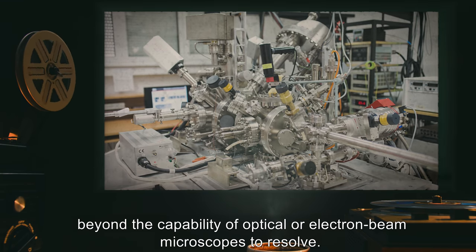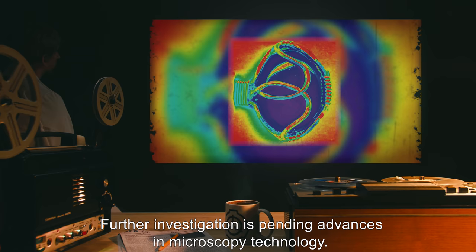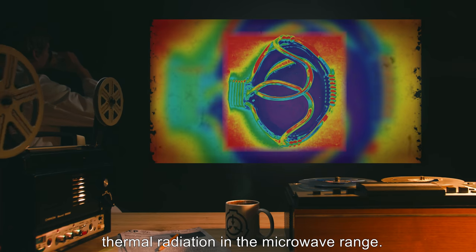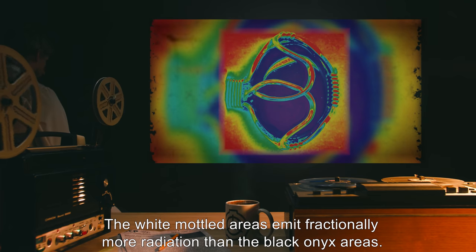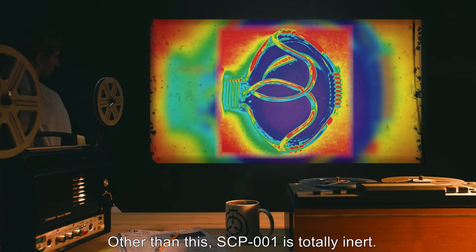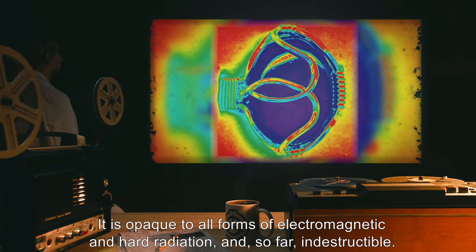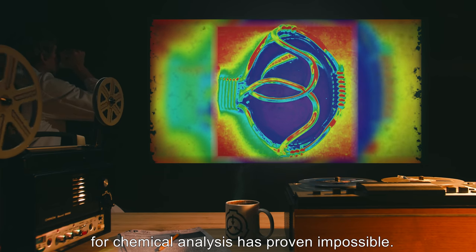Near the north pole, also called the lock or singularity, the pattern complexity progresses beyond the capability of optical or electron beam microscopes to resolve. Further investigation is pending advances in microscopy technology. The gemstone continually emits a small quantity — roughly 34.5007 to 34.5010 megawatts — of thermal radiation in the microwave range. As a result, the gold filigree is warm to the touch. Other than this, SCP-001 is totally inert, opaque to all forms of electromagnetic and hard radiation, and so far indestructible.